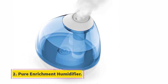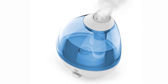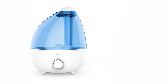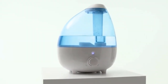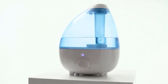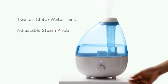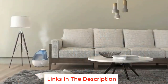At number two: the Pure Enrichment Humidifier. Pure Enrichment is a reliable brand that designs compact but powerful humidifiers for large rooms. What makes this product worth your attention is the quality and number of features it offers for a modest price tag. It is one of the most stylish and high-performance cool mist humidifiers by the manufacturer. The reservoir can accommodate one gallon of water, which can last for up to 24 hours depending on the mist setting, and it is suitable for spaces up to 500 square feet.